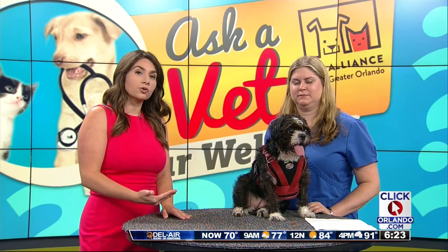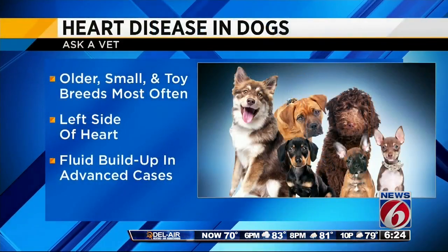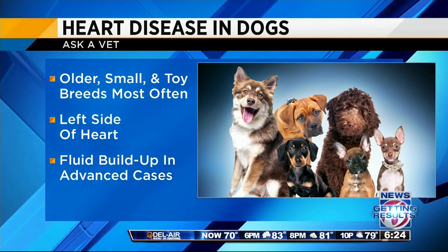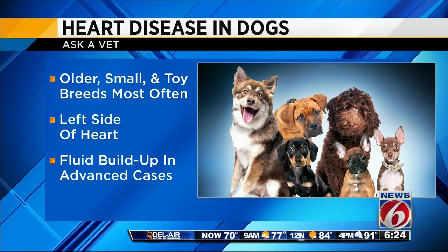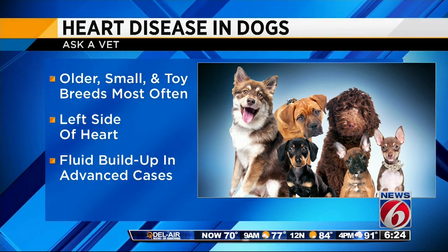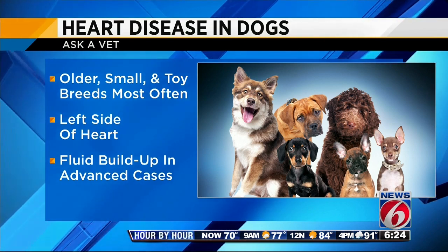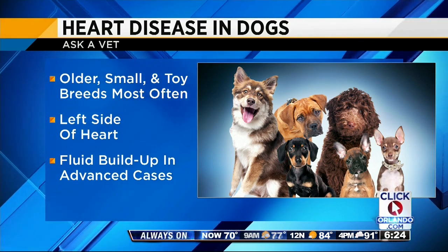Just like with people, better medical care is helping dogs to live longer lives, so that's really good. But it also means an increased risk for heart trouble, so what are some of the big things we should know? Well, today we're talking about valve disease, which usually is an issue in the smaller breeds and toy breeds as they get older. It is a genetic issue that they develop as they age. The left side of the heart is usually affected, but it can affect the right side, and when you get more advanced disease, it can lead to fluid buildup in the lungs or sometimes even the abdomen.